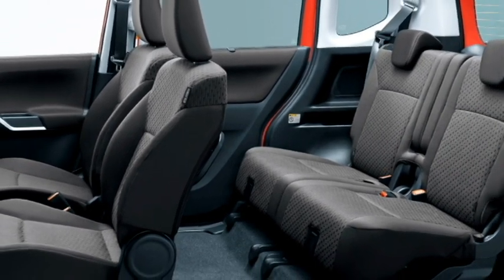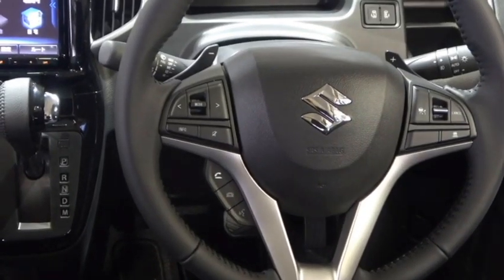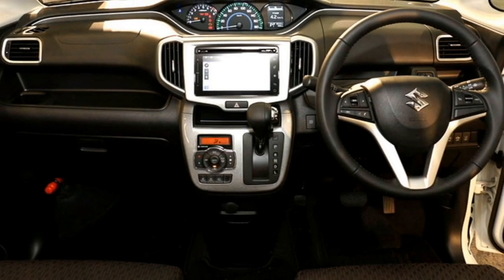The interior of the car features a premium cabin with premium-quality soft-touch materials, a new dashboard setup, and an electric power-adjustable leather-wrapped three-spoke steering wheel with steering-mounted controls. It also includes a semi-digital instrument cluster with a multi-information display.